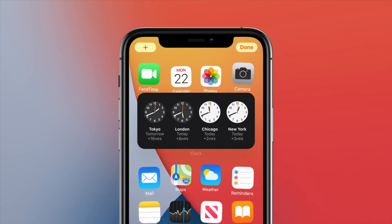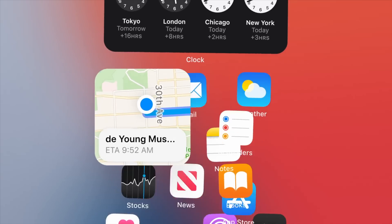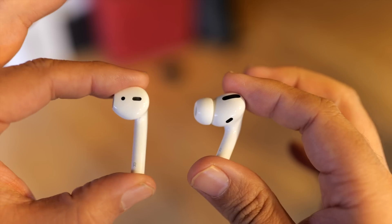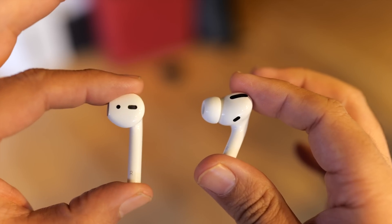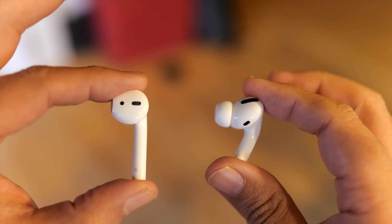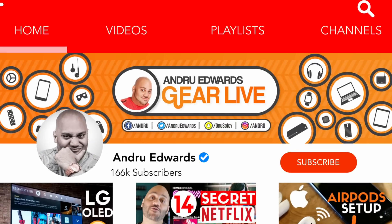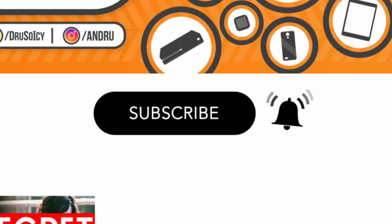If you want to hear about all the other major news that Apple dropped, be sure to hit that subscribe button down below. The first three features apply to both models of AirPods, but if you have the AirPods Pro, you'll want to stay tuned to the end for what might be the biggest update of all.